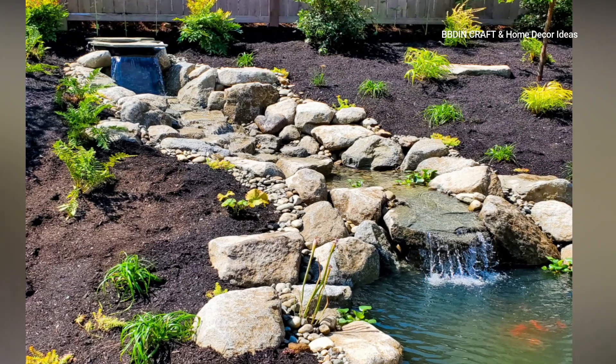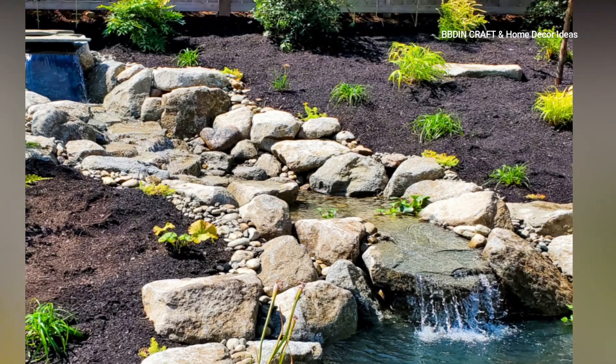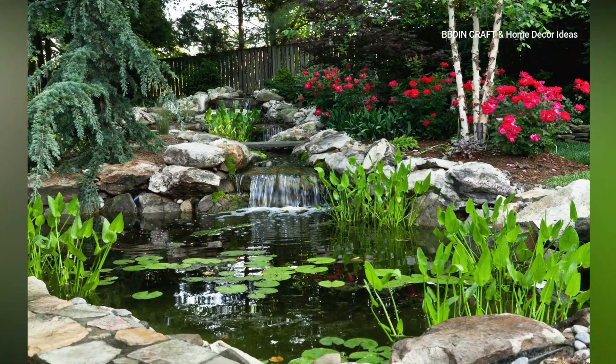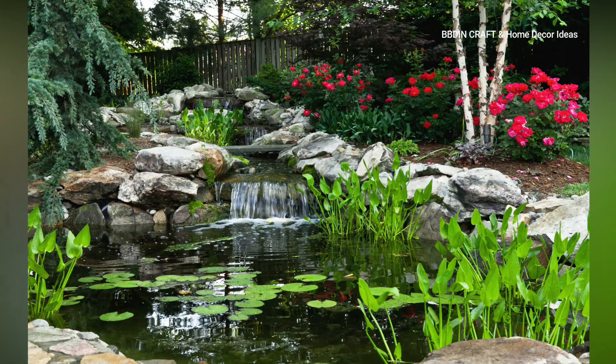With careful planning and creativity, you can create a stunning and serene focal point for your garden oasis. I hope you will enjoy this video. Please like, share, and comment so that I can make more such videos for you. Okay, bye!